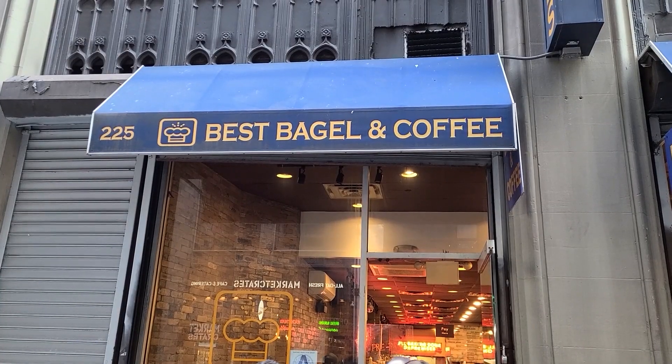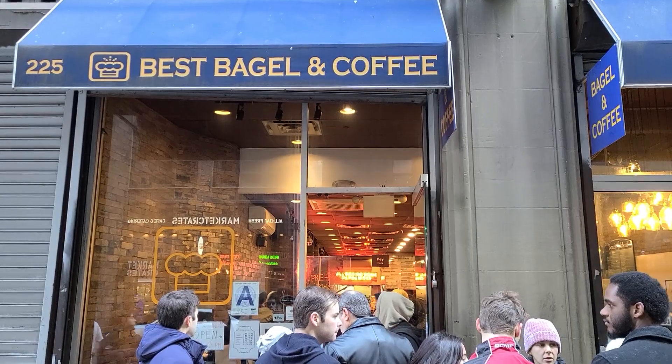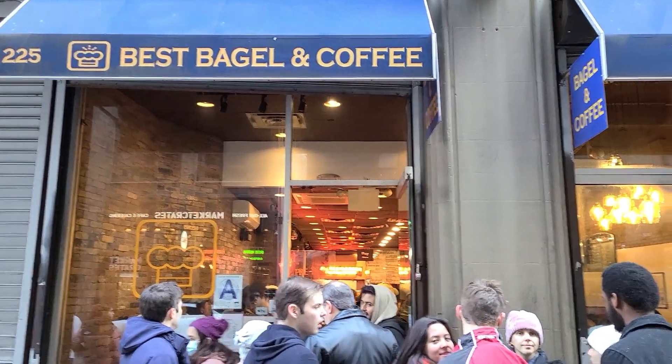We made it to Best Bagel and Coffee at 35th Street and 6th Avenue. Right now it is 10am on a Saturday and there's this huge line already. It is honestly freezing so let's get in line.